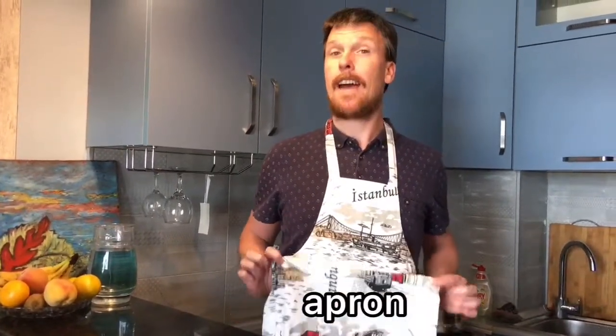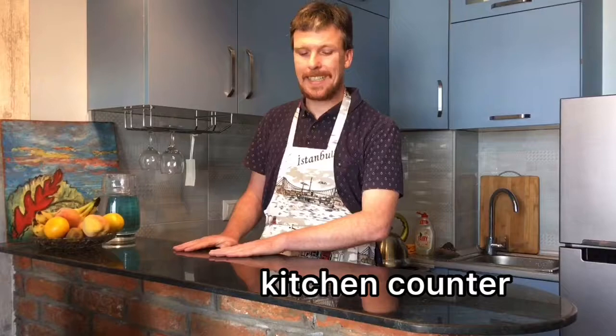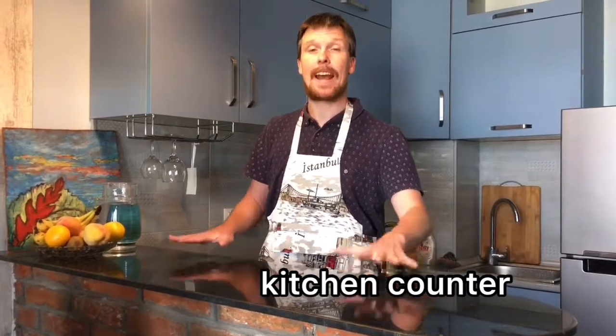Hi guys, today I want to show you what's in my kitchen. That's why I'm wearing this — this is an apron. Okay, are you ready? Let's start with the kitchen counter. This is a counter, the kitchen counter.